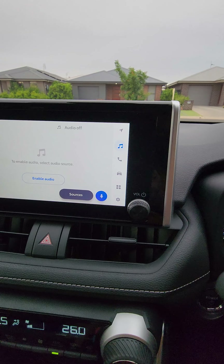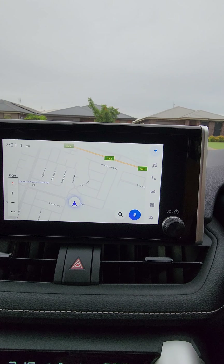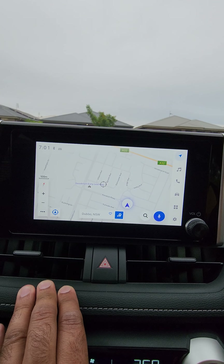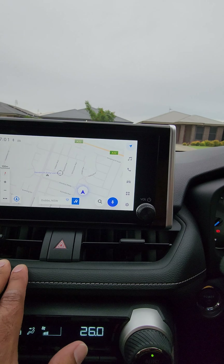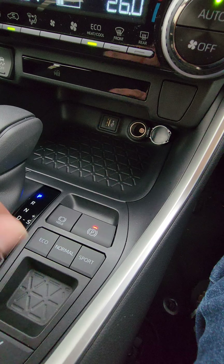Here are the knobs for Eco, Normal, and Sport. This screen is also new in this stack — the touch system is better, the maps are better, and the picture quality is also better on this one.